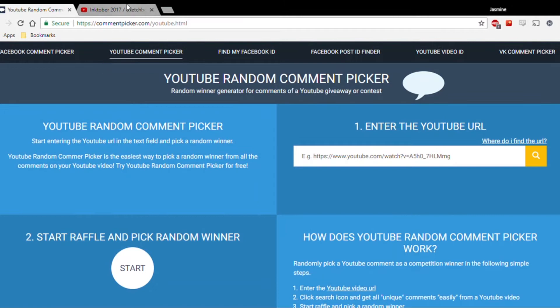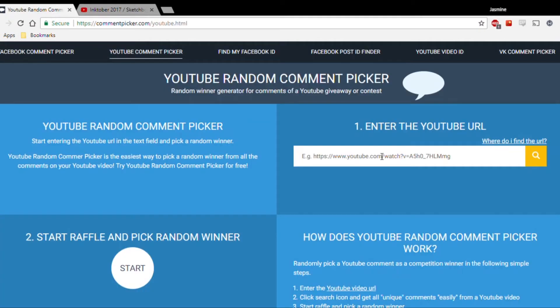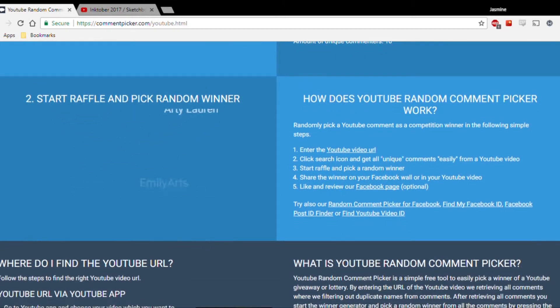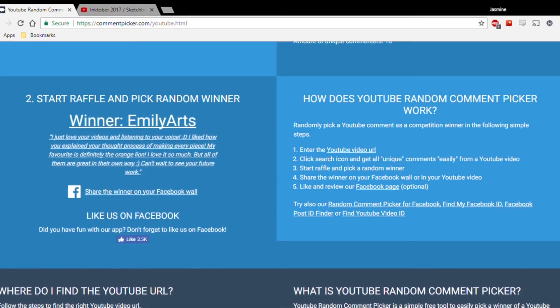Hi everyone, I just wanted to start this video by announcing the giveaway winner. I'm going to copy this through and see who wins out of this random comment picker — and the winner is Emily Arts! I really hope you enjoy your orange line print, I'll get in touch with you as this video comes up.